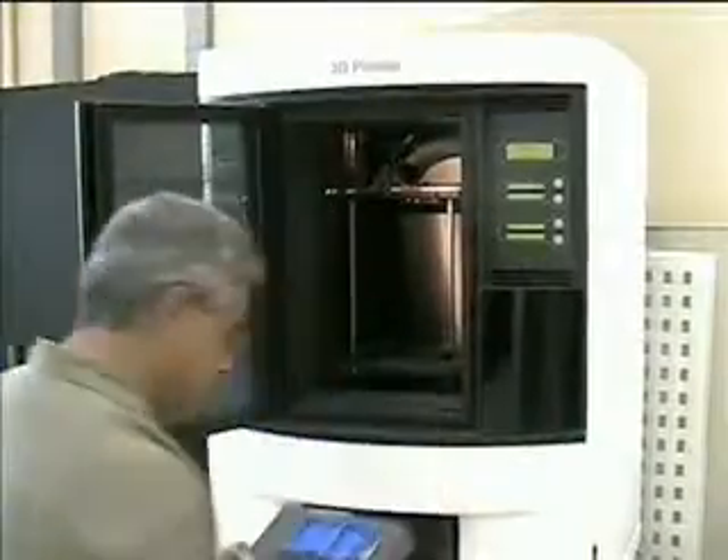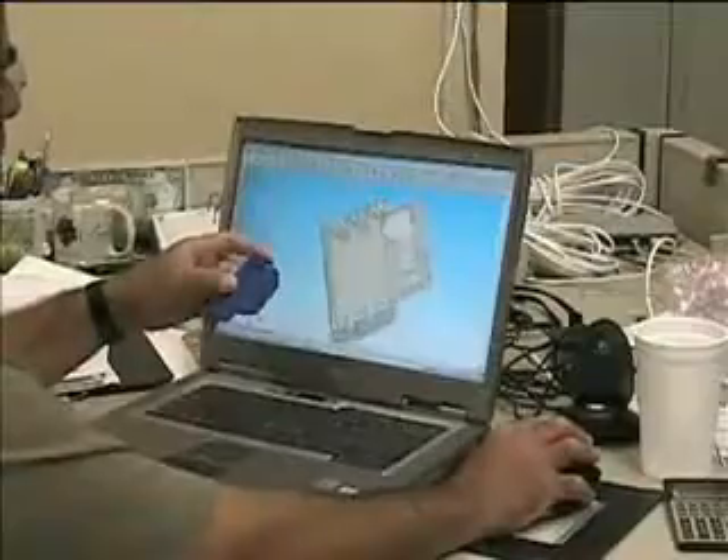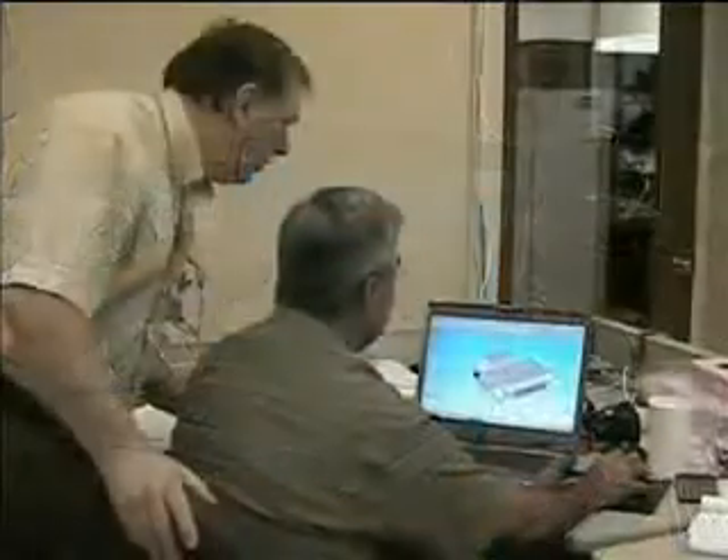This process allows us to test the fit of our parts in the real world and make sure that parts fit and work as they were designed.